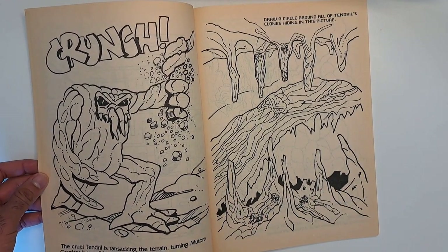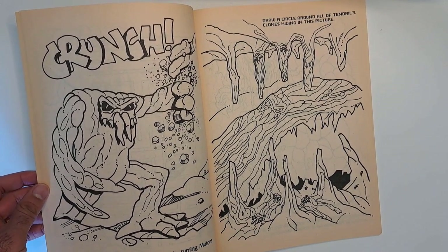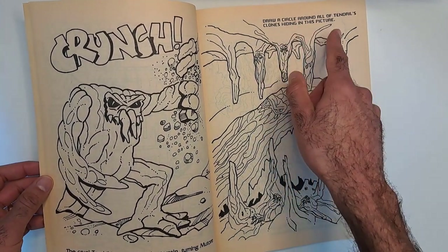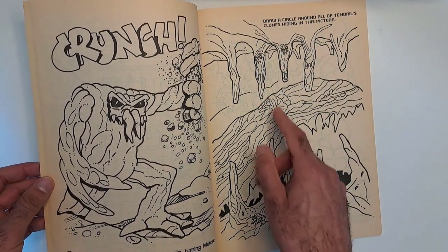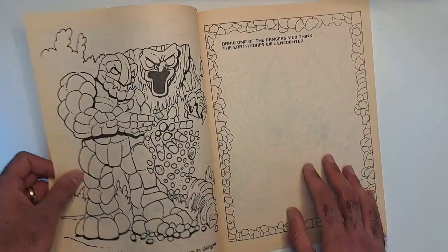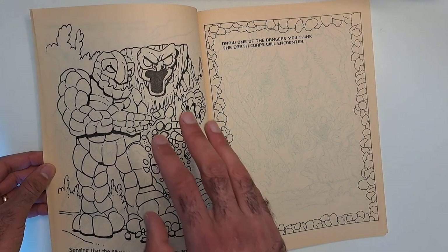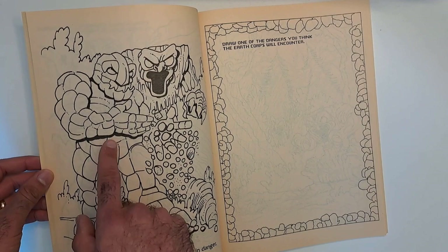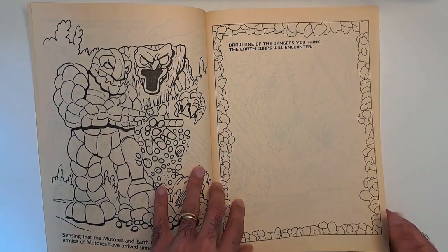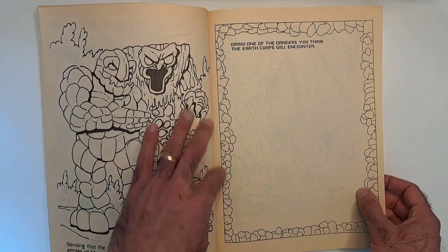Tendril — 'the cruel Tendril is ransacking the terrain, turning Mutors and granites into evil beasts like himself.' I don't know if he had the ability to turn other creatures into himself — he can cut a piece of himself off and it turns into another Tendril. 'Draw a circle around all of Tendril's clones hiding in this picture.' So these two, this guy, these three — I don't know if there's more. Then you just color all this too. 'Sensing that the Mutors and Earth Corps are in danger, armies of Mutors have arrived.' Collectively these monsters are Mutors — the rock guys are granites and the tree guys are Redlands. 'Draw one of the dangers you think the Earth Corps will encounter.' So a kid uses their imagination to draw a big nightmare creature of some sort.